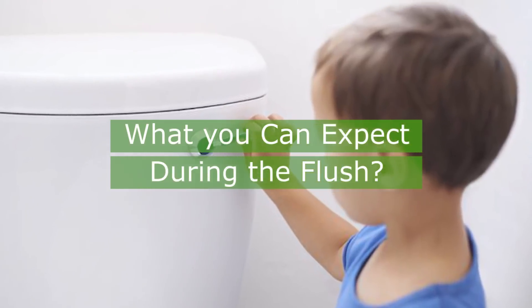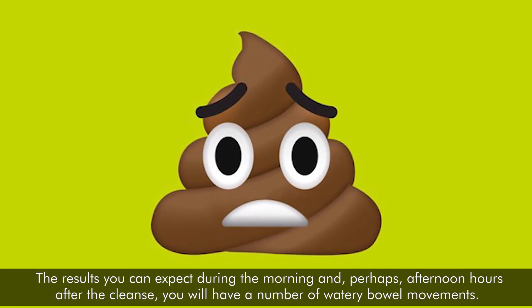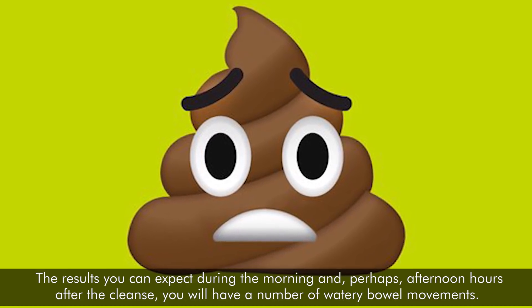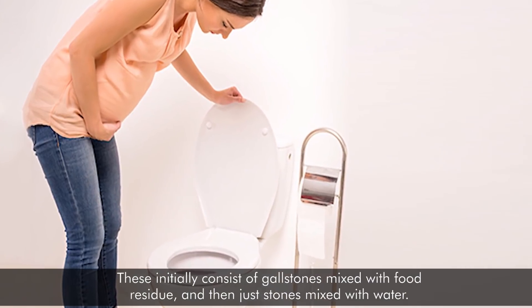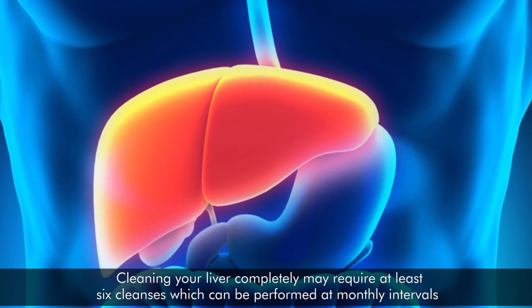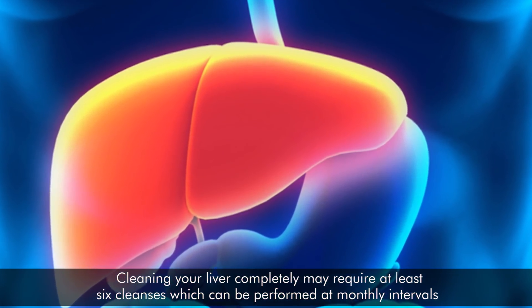What can you expect during the flush? During the morning and perhaps afternoon hours after the cleanse, you will have a number of watery bowel movements. These initially consist of gallstones mixed with food residue, and then just stones mixed with water. Completely cleaning your liver may require at least six cleanses, which can be performed at monthly intervals.